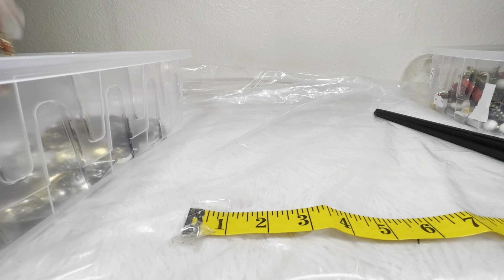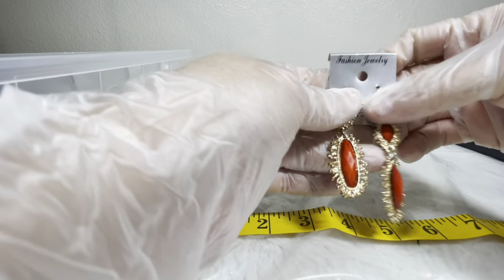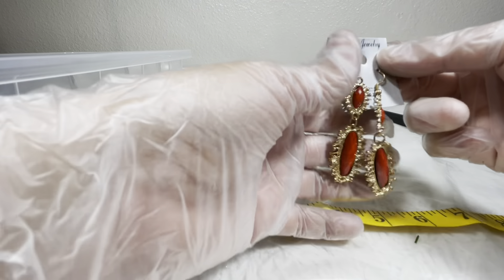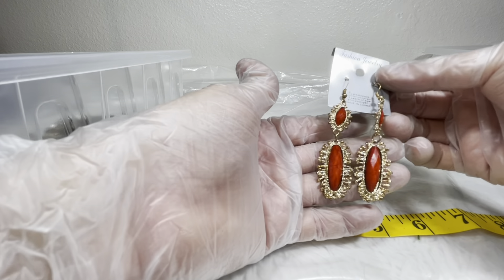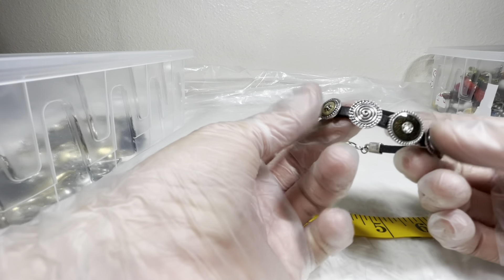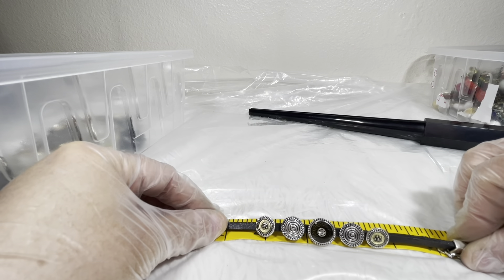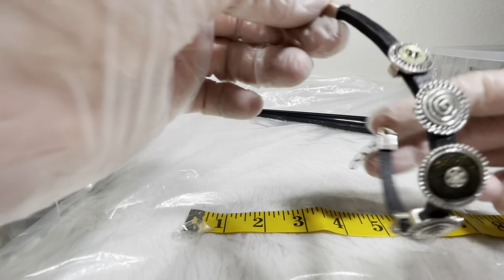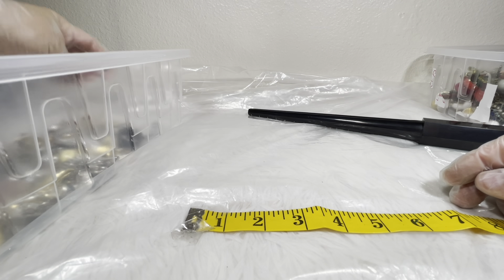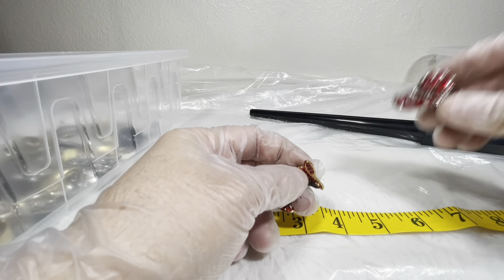I've got some fashion jewelry hook earrings with a really pretty design — I liked the stones and the color. I would do three on those. There's also a bracelet with cool swirls that reminds me of the Twilight Zone or hypnotism, with a little closure. That's about six inches and I would do two dollars on that.